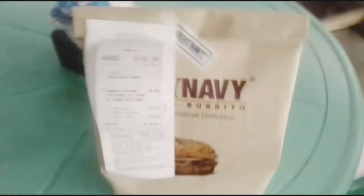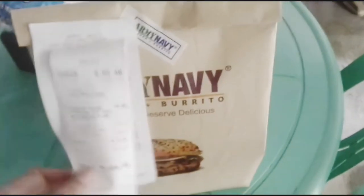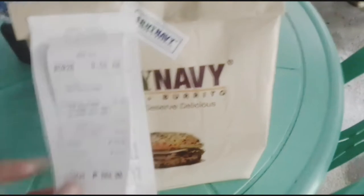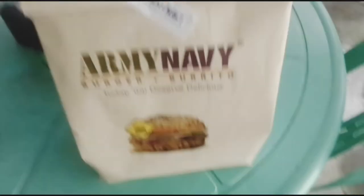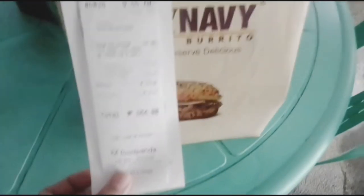We're at it again with another Food Panda merchant review — this time featuring Army Navy Pavilion Mall. Guys, this time it's Army Navy Southwoods. Let's talk about the price at Army Navy.